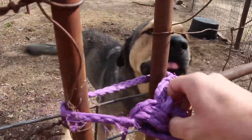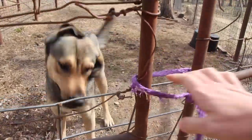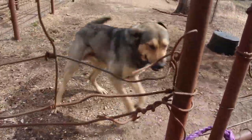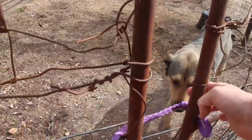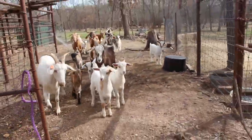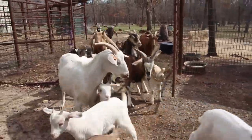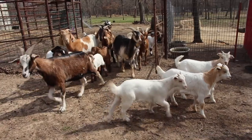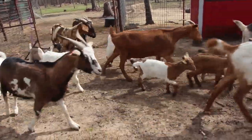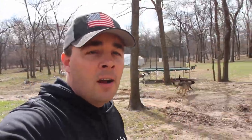But first, let's turn out the goats. Good morning Bear. You waiting by the gate? You ready to get out of here? You want out? Come on goats. Anybody hungry? And they're off for the day, headed out to graze.